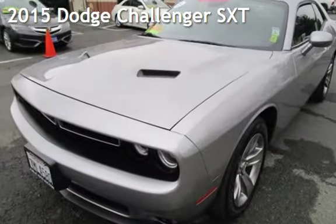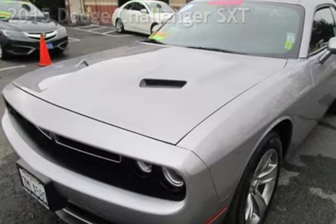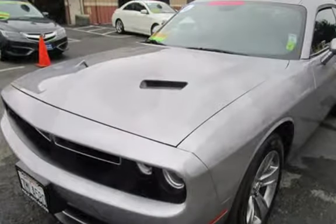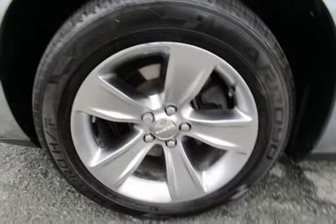Presenting a pre-owned 2015 Dodge Challenger SXT. This two-door coupe has a six-cylinder, 3.6-liter V6 engine, with rear-wheel drive and an automatic transmission.